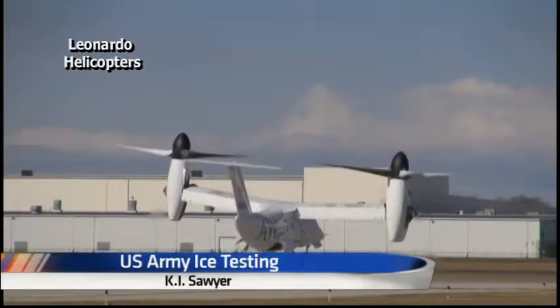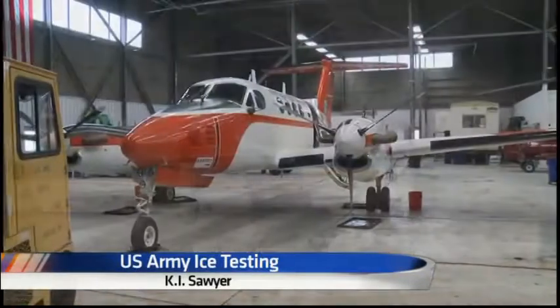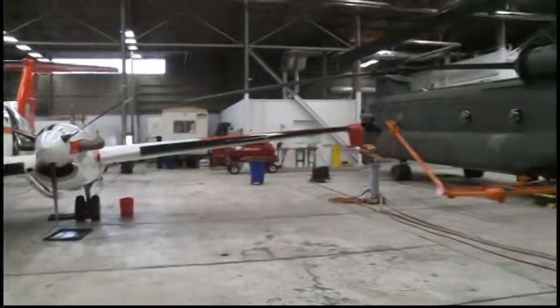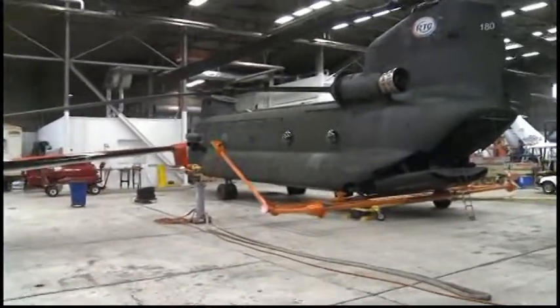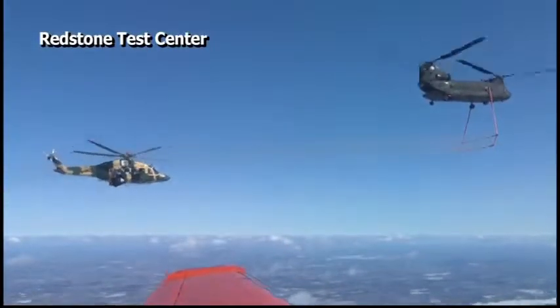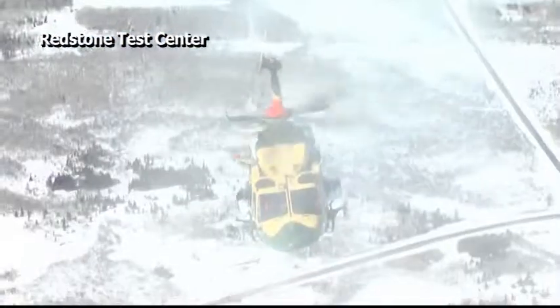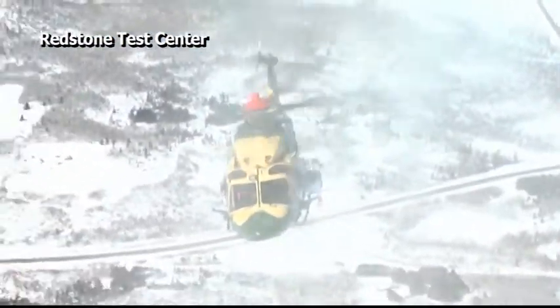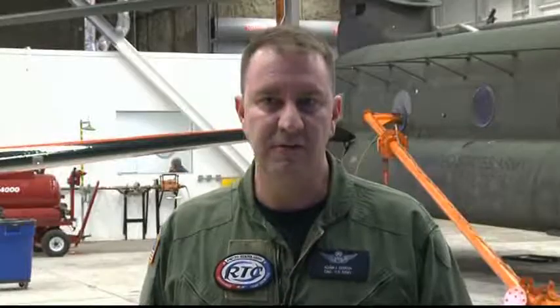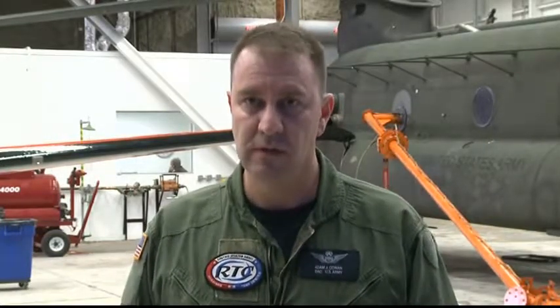Before an aircraft can fly in natural ice conditions, it must first be tested. This winter, the U.S. Army Redstone Test Center has been working out of Sawyer International Airport, helping several aircraft become FAA certified by conducting artificial ice testing. We use the helicopter — it's outfitted with a large water tank and a spray boom. It can actually spray water, and this allows test aircraft to fly up into this cloud to test their systems out in an artificial environment before they actually do icing testing in natural conditions in clouds.